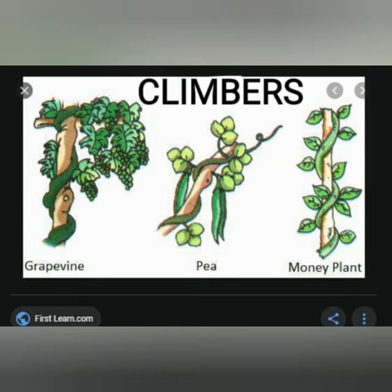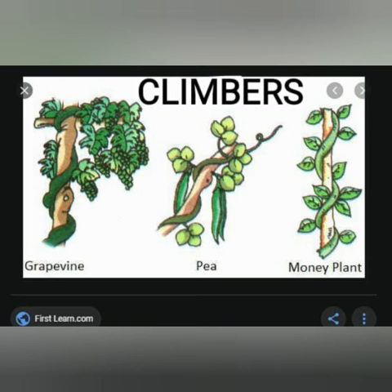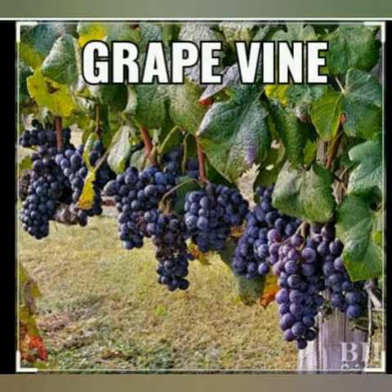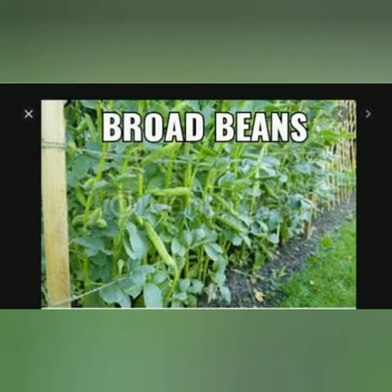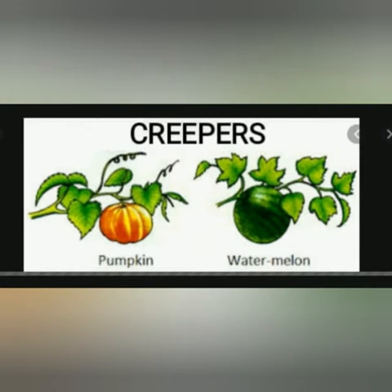Next we are going to see climbers. Climbers are plants with weak stems. They are too weak to stand upright. They twist and bend to climb upon supports like walls, sticks or other plants. Examples: money plant, grapevine, broad beans, snake gourd etc.